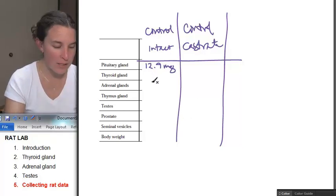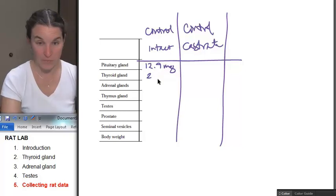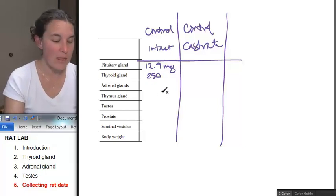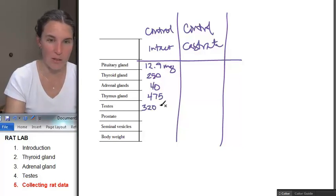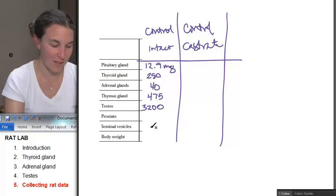The thyroid gland is 250 milligrams. The adrenal glands are 40 milligrams — all of these are in milligrams unless I say something different. The thymus gland is 475. The testes are 3,200 milligrams. The prostate is 425 milligrams. The seminal vesicles are 500.